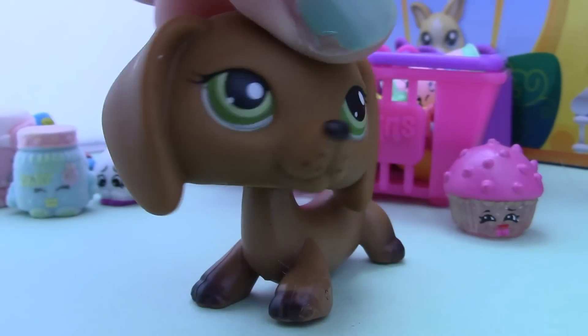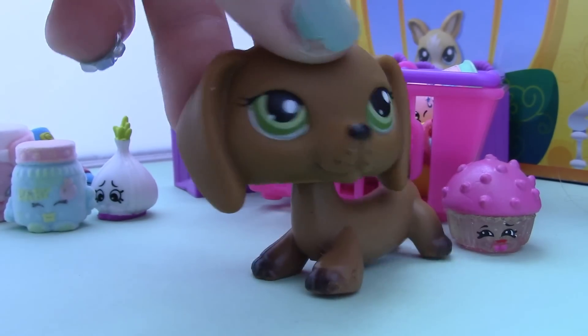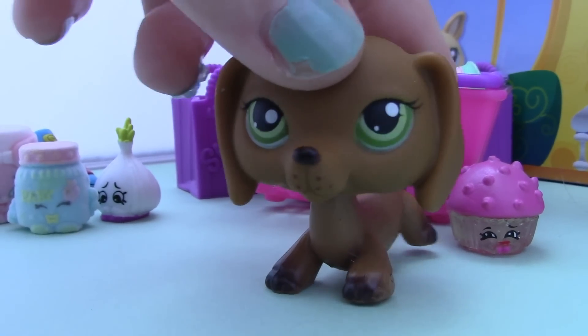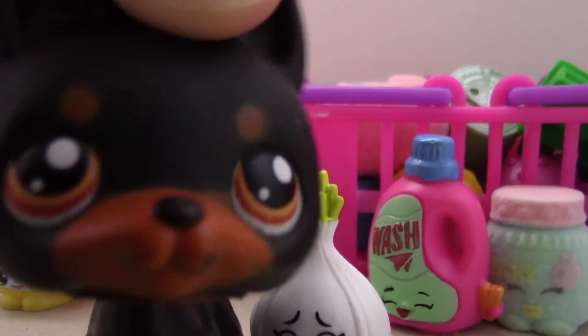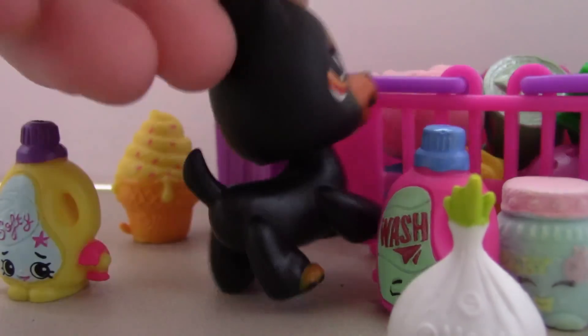So there you have it — that's all the shopkins I got in that one. Be sure to let me know what this one is because I don't know. Okay so that's it for this video. I love shopkins — bye!